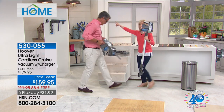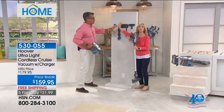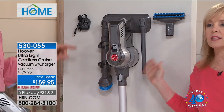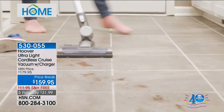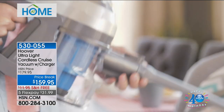Let me show you again — I want you to see: it comes with the bracket and you can charge it right here. You can store and organize all your tools. It's a grab and go, designed for the quick pickups. It's for your floors but it also converts. So it's both — it's for your floors, it's all-around cleaning.